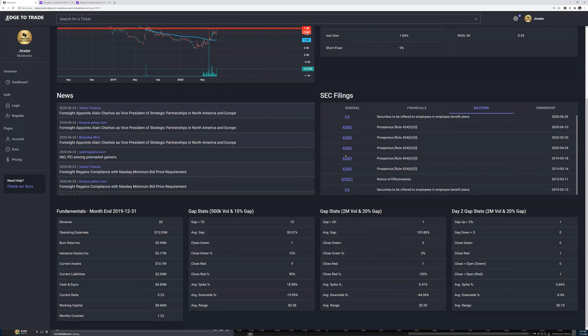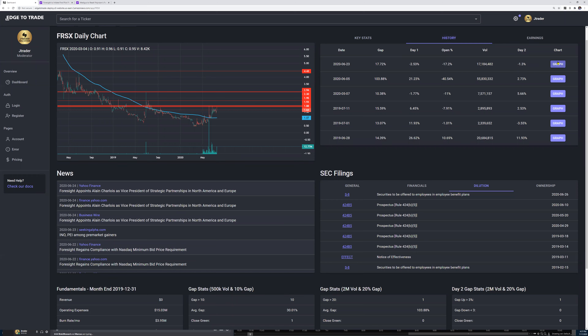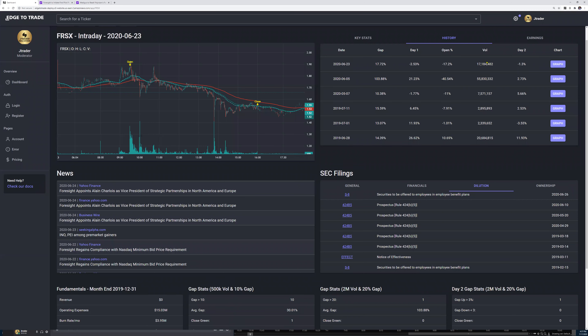This company can't survive without dilution. It will use the pump news to trap long traders — just like it did in the past — and dump them down on their shares. So we go to see the history of the stock: what happened on low volume days versus big volume days.